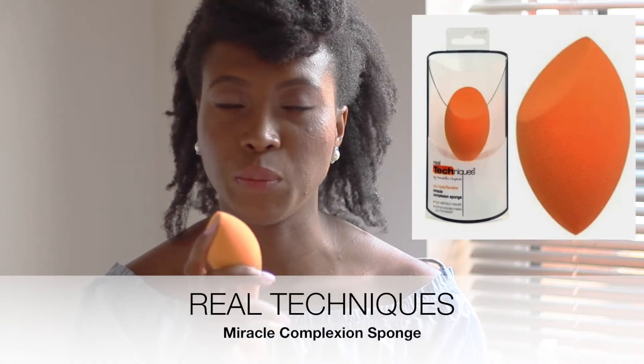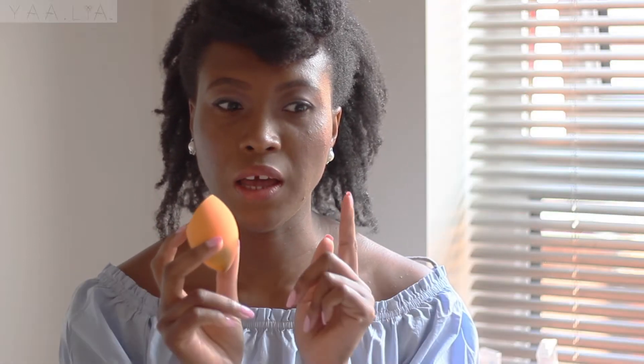Next is the Real Techniques Miracle Complexion Sponge. I've been using it for over a year and recently bought a replacement because the old one had seen better days. I stopped using it for a while, but about a month ago I started again and now I don't do my makeup without it. It makes my foundation and powder look great, my makeup lasts longer, and it blends everything well — even with oily skin, no streaks. It's one of those things where you come back to it and think, why did I ever stop?